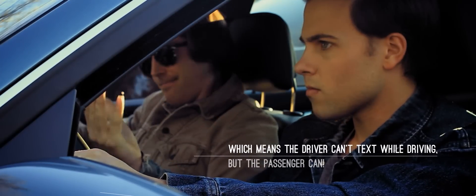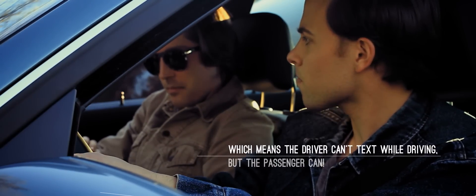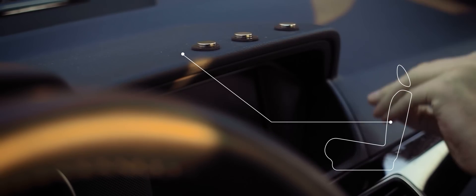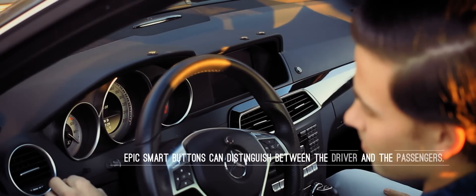There are no such restrictions for the passenger though. EPIC Carfield works using buttons on the dashboard, which can be placed wherever you want. They are responsive to the driver's or passenger's actions, and can also be programmed to perform predetermined actions.